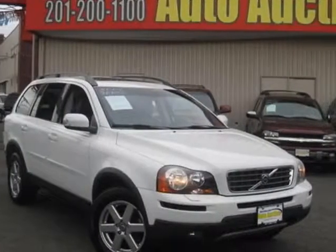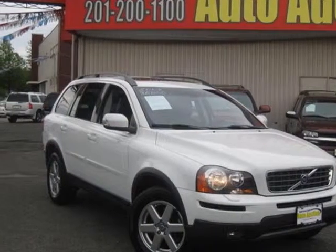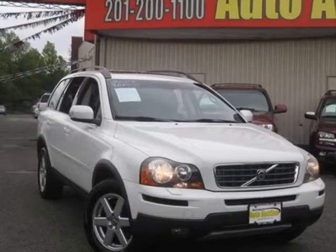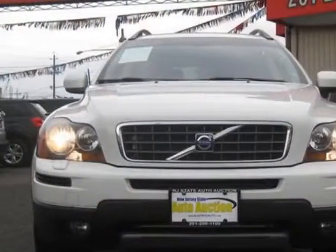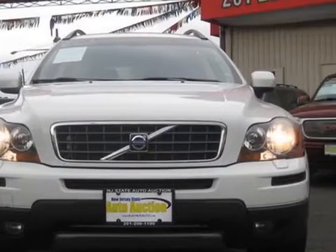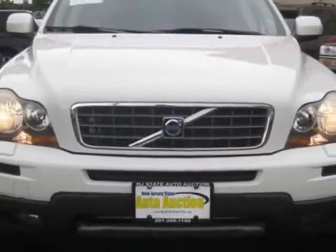Check out this 2007 Volvo XC90. Carfax has certified this XC90 as having one owner. This XC90 has just under 100,000 miles. This vehicle has a limited warranty.